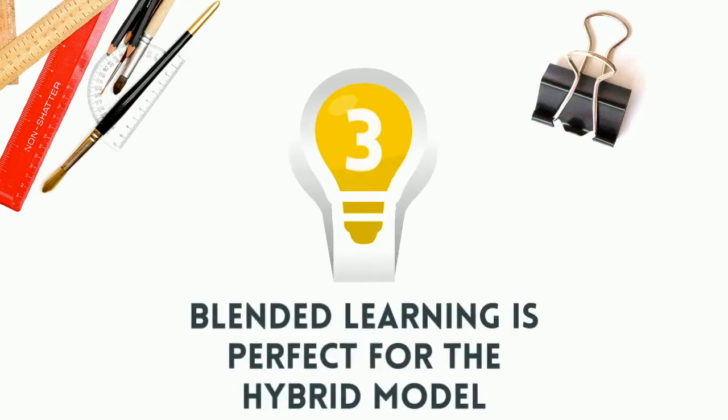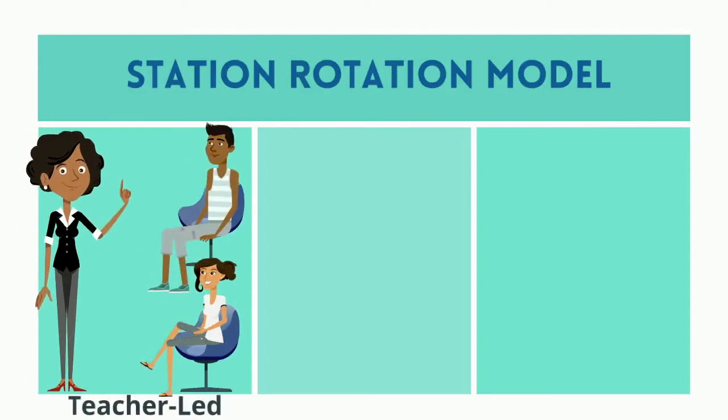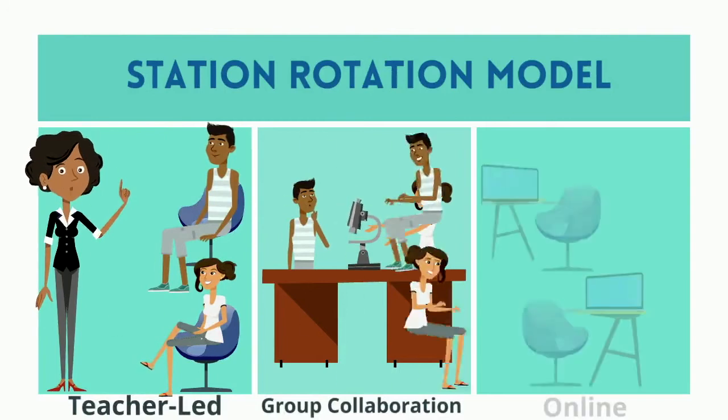Idea 3: Blended learning is perfect for the hybrid model. The station rotation model includes a teacher-led station, a group collaboration station, and an online station.